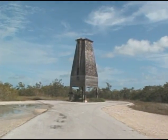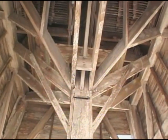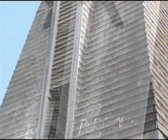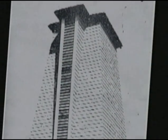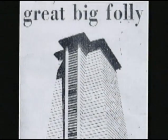The earliest attempts at mosquito control in the Florida Keys date back to 1929, when settlers built a bat tower in Sugarloaf Key. They thought by importing thousands of bats to live in the tower, the bats would feed on the huge populations of local mosquitoes. However, when the bats were released into the bat tower, they all flew away.